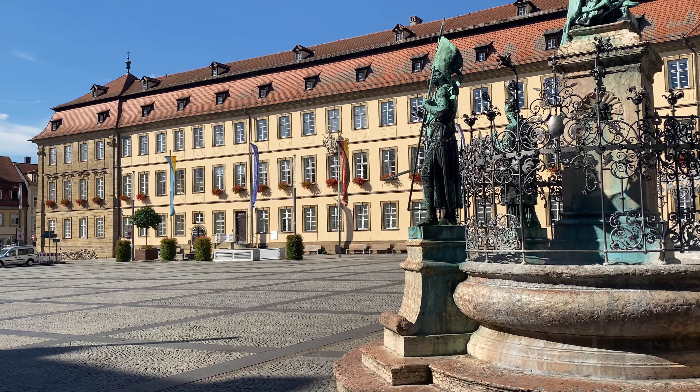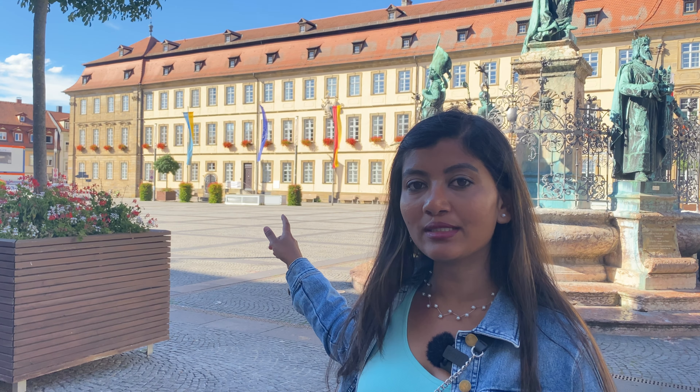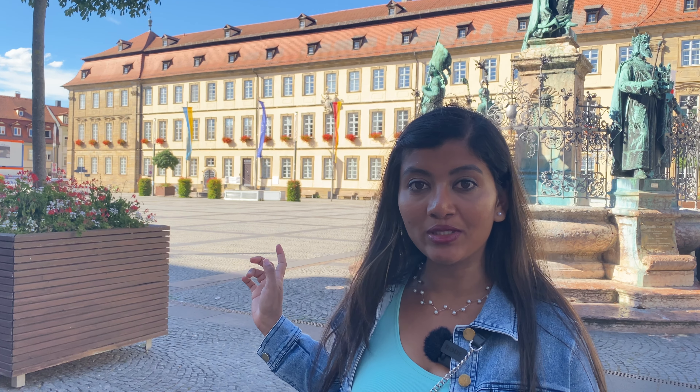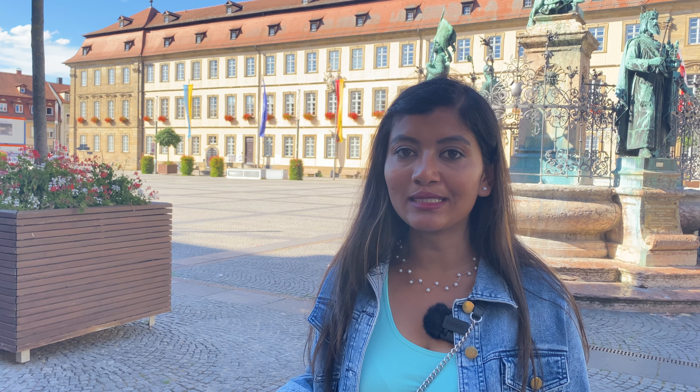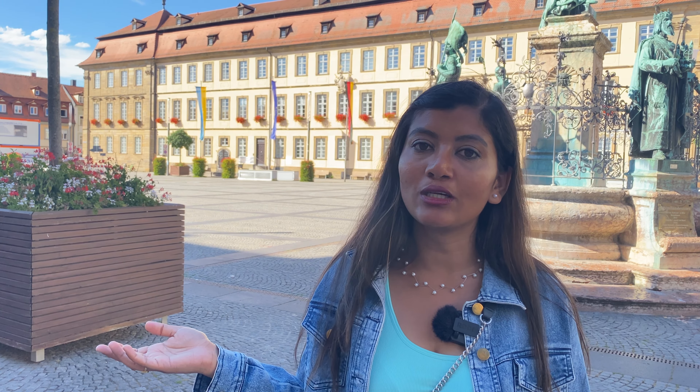I am at Grünmarkt, which is a green market square. Right behind me is the Maximilian Brunnen, and the Rathaus you can see behind me is the prominent building at this square — Rathaus means city hall, and this is the new city hall, as opposed to the old city hall which was the half-timbered building we loved. Usually this place is very crowded, but because today is Sunday almost no one is here and all the shops are closed. There are many shops here like Douglas, New Yorker, and H&M, so you can do shopping on a regular day.